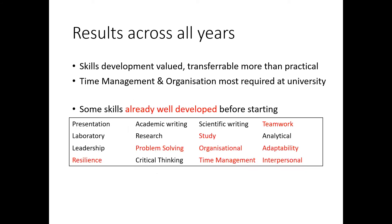Here is my table of skills. I've colored in red the skills that students thought were already well developed before they started university: teamwork, study skills, organisational skills, and time management — they reckoned they needed to have all of these before they came. I would argue about resilience and problem solving skills; I think those probably have to be developed more in the university context.